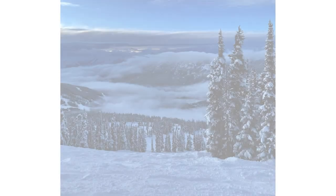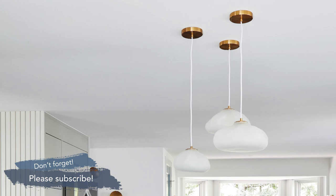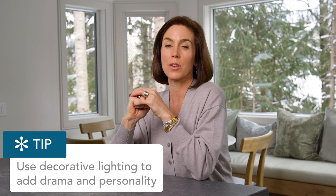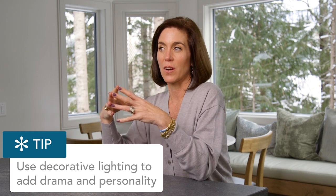These pendant lights actually look like melting snowballs, which felt perfect right now with all the snow. When thinking about lighting, think about how you can use decorative lighting to add ambiance, atmosphere, and design drama.